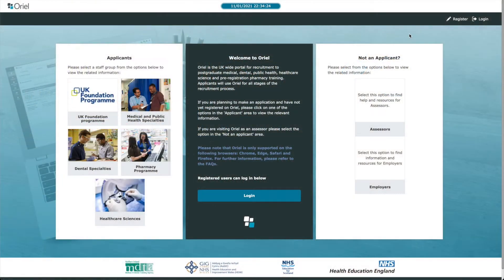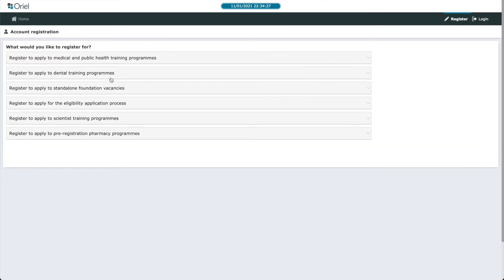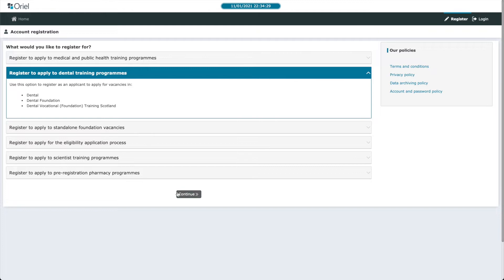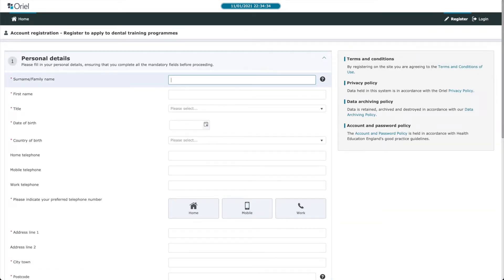The online application for dental core training is done through the Oriel platform. You can log on to the Oriel website and register even before applications open, filling in your basic details in advance. This means that when the application does open, it's much easier to fill in all the details, saving you a lot of time.